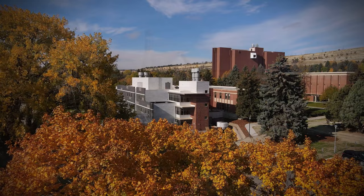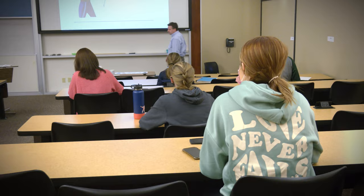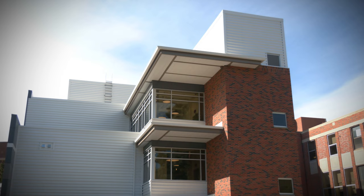Situated in the healthcare corridor in Billings, Montana, the Yellowstone Science and Health Building is home to state-of-the-art equipment, 16 teaching labs, 11 research labs, and dedicated study spaces.